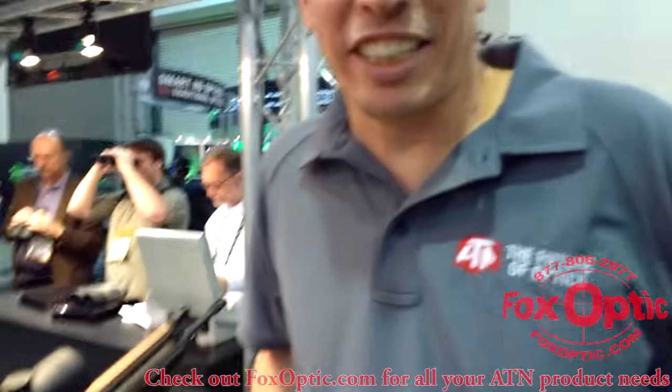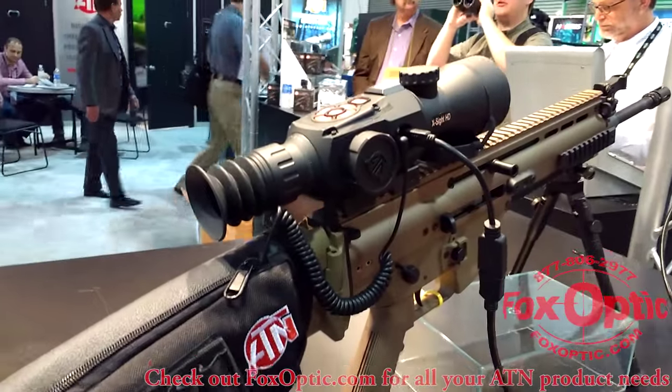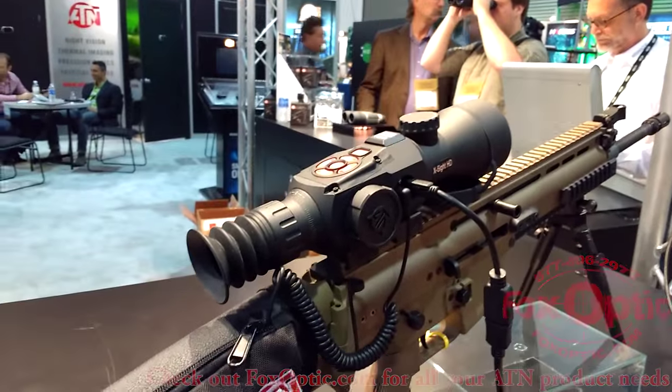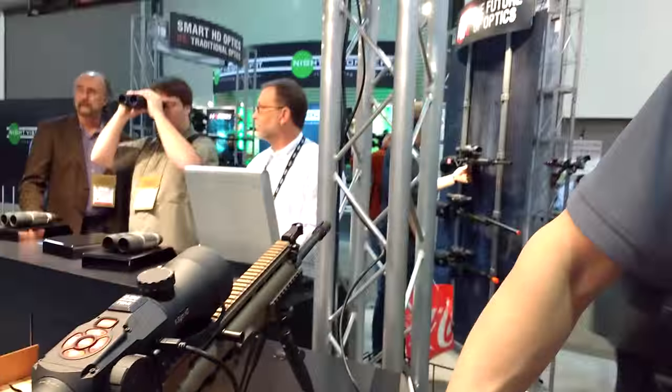Sean, thank you so much for giving us a tour of this. I appreciate it. I'm sure all the other folks out there who couldn't be here with us at SHOT Show are going to appreciate this as well. Thanks — wonderful, thank you very much.